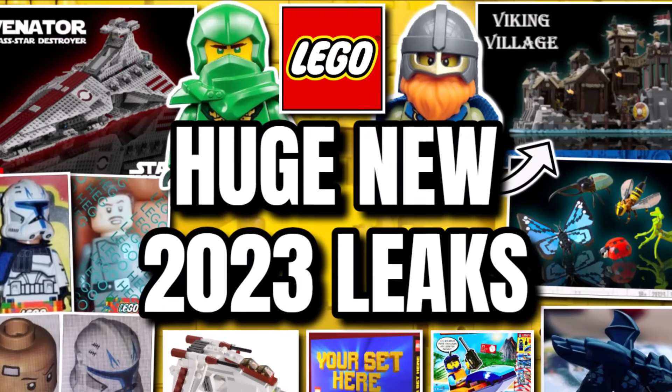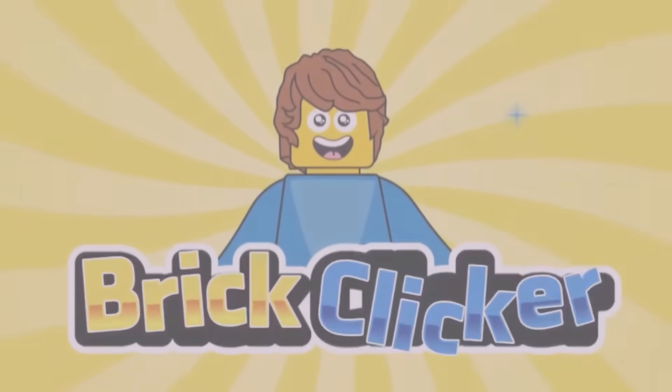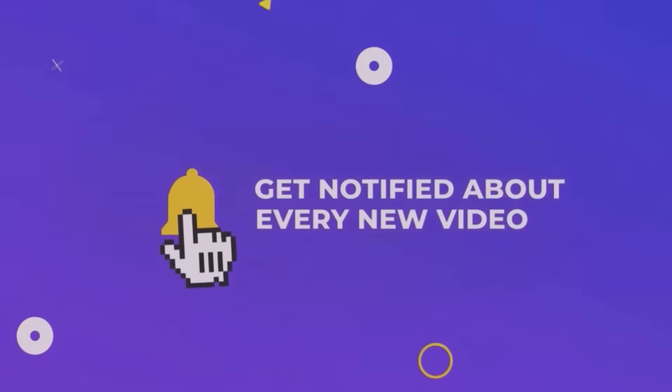Hello guys, Bricklick here, and today we have more leaks, so stay tuned to find out more. If you do enjoy the video, why not like it as well as subscribe and turn on notifications — but let's get into it.